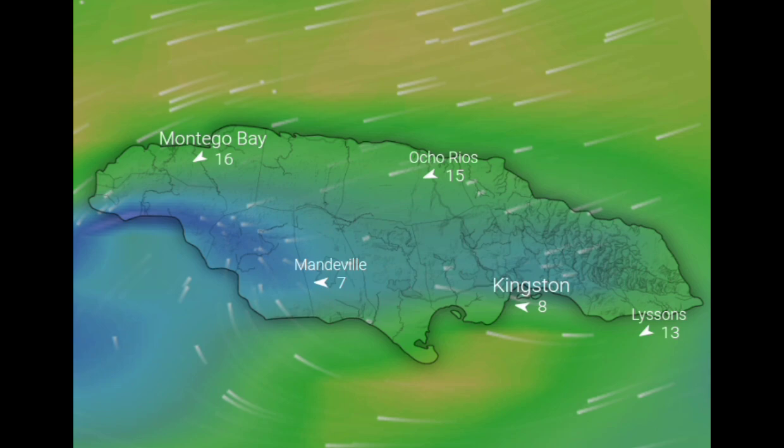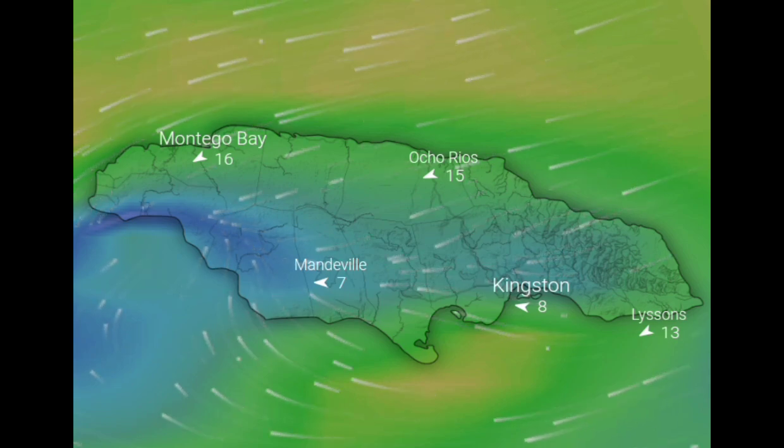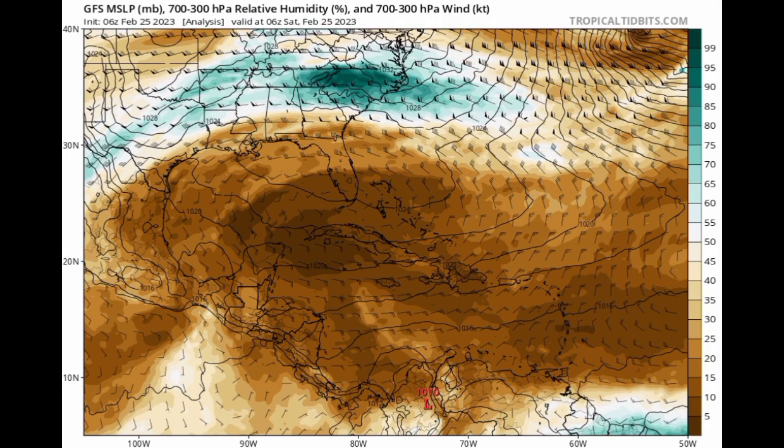Now let's move on to the relative humidity map — we're looking at the GFS here. When we have the brown tones being so prominent, that indicates a low relative humidity. A lot of dry conditions are currently across the Caribbean. We're in the dry season, and with all of this, drought is being induced across some areas, contributing to water shortages.